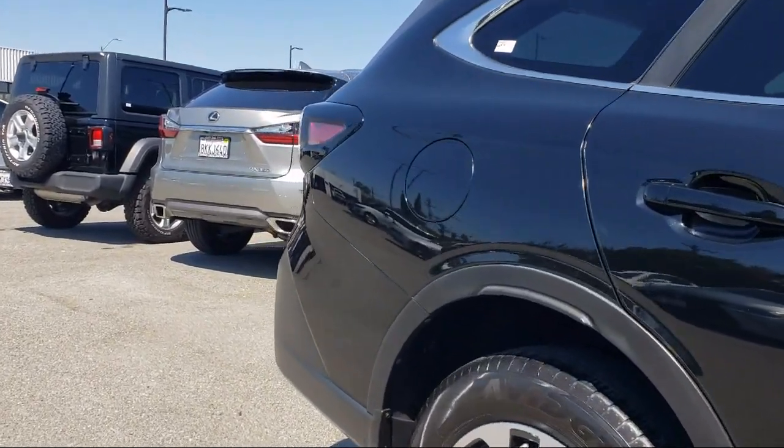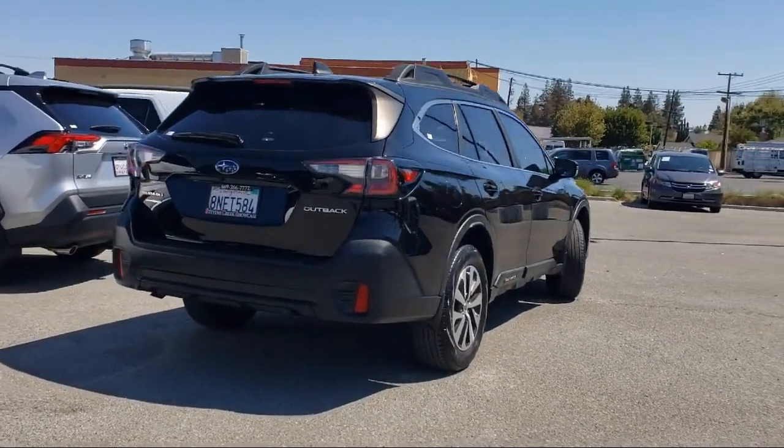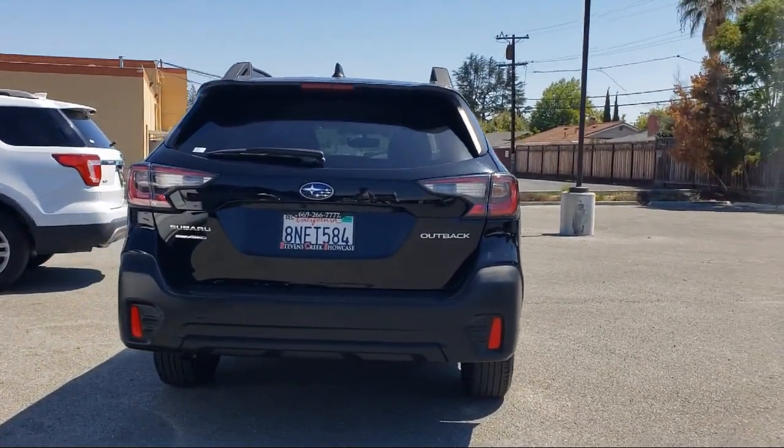Also included are Sirius XM Satellite Radio, keyless entry, Starlink Apple CarPlay and Android Auto, heated front seats, steering wheel paddle shift control switches, and it has less than 30,000 miles on the odometer.